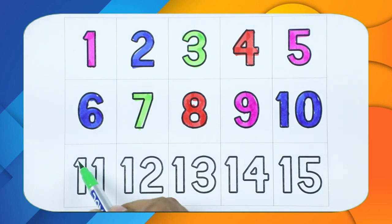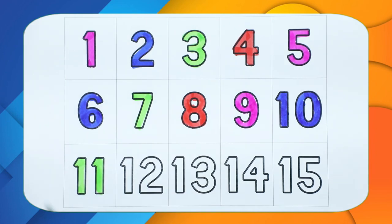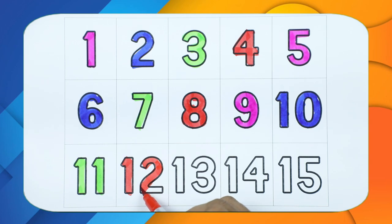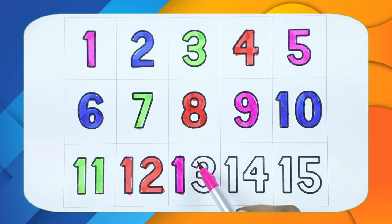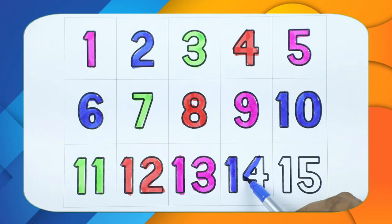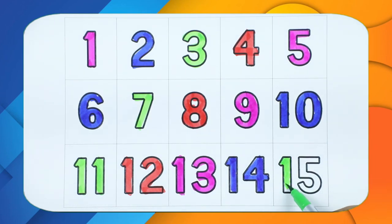Number eleven — one, one — with red color. Number twelve — one, two — with red color, green color. Number thirteen — one, three. Number fourteen — one, four — with blue color. Number fifteen — one, five.